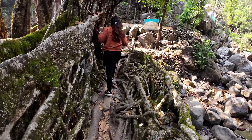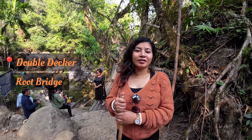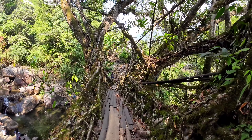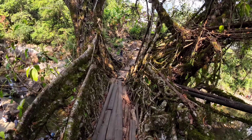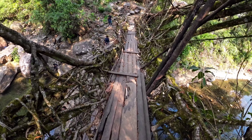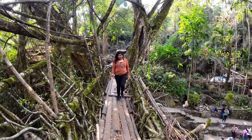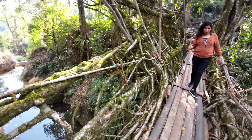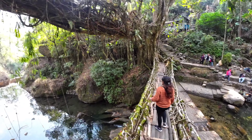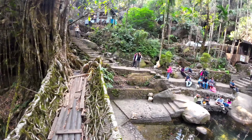From here the double-decker living root bridge is just five minutes away. Finally, after descending around 3500 steps, we reach the double-decker bridge. These bridges are created by guiding the aerial roots of rubber trees across streams and rivers to form natural bridges. The local indigenous Khasi and Jaintia tribes have been practicing this ancient technique for centuries. The living root bridge at Nongriyat has two levels, apparently because the river rose so high one season that it covered the original bridge, and so the Khasis had to build another one.